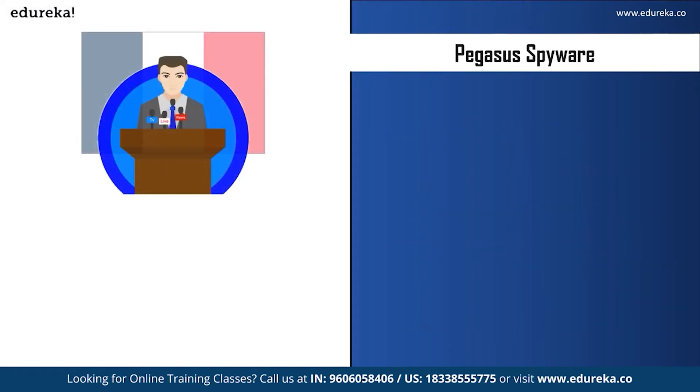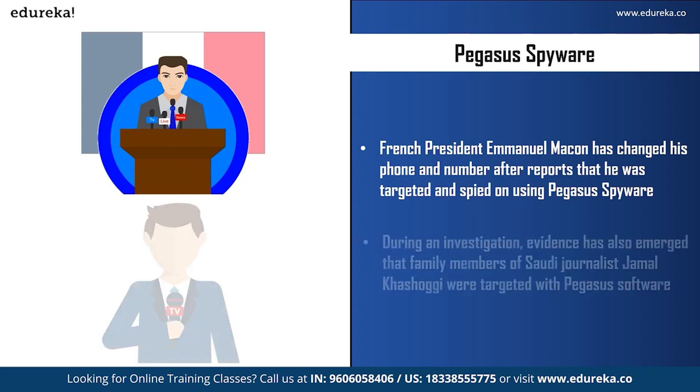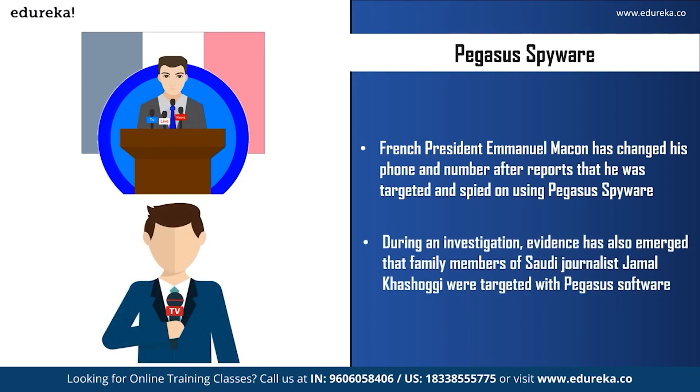French President Emmanuel Macron changed his phone and phone number after reports indicated he was targeted and spied on using Pegasus spyware. He also ordered an overhaul of security protocols. A report suggested that he and 14 French ministers were flagged for potential surveillance by Morocco. Additionally, Amnesty International's investigation found evidence that family members of Saudi journalist Jamal Khashoggi were targeted with Pegasus software before and after his murder in Istanbul on 2nd October 2018.